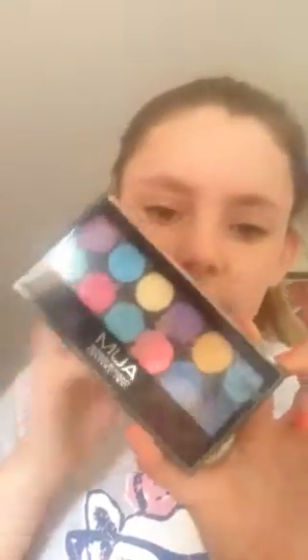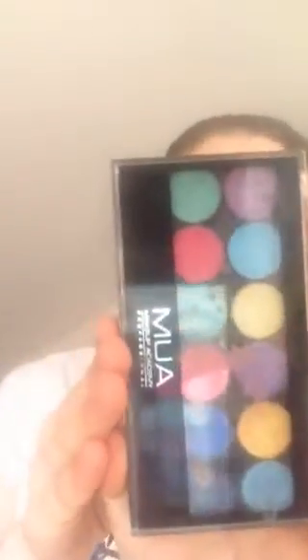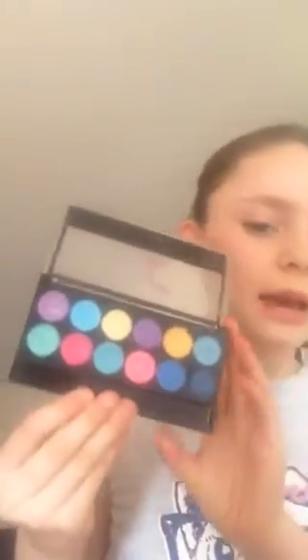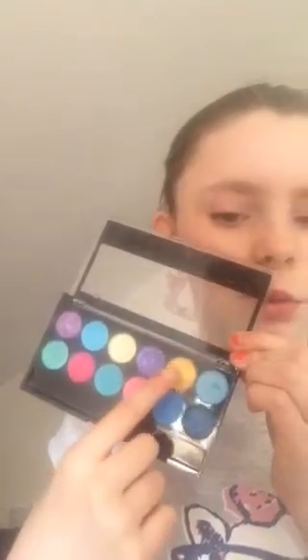Chapstick's done. Now I'm moving on to eyes. The eyeshadow palette I'm going to use is this MUA one — there's just a little stain of nail polish on it. It's the bright colours palette and it's called Poptastic. I'm only going to use two colours: this one and the gold one.